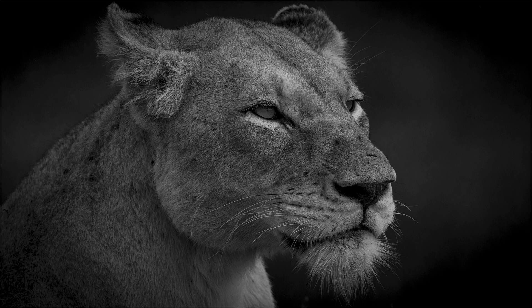This photo, called Lion Portrait by Rian Swanepoel, got 13, and it was chosen as best in section for monochrome nature. Well done, Rian.